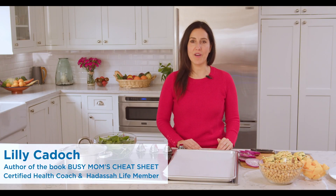Hi, my name is Lily Kadosh, certified health coach and author of the award-winning book, Busy Moms Cheat Sheet.